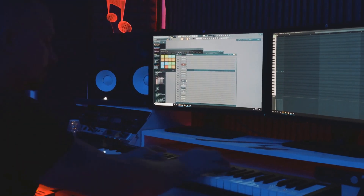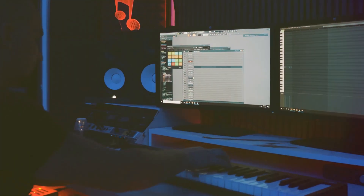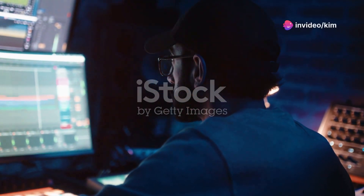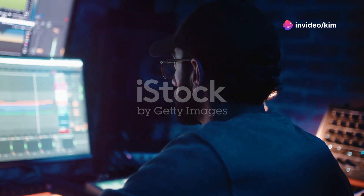Meet FL Studio, the powerhouse DAW that's got everyone buzzing. With its user-friendly interface and lifetime-free updates, it's a dream come true for music producers.